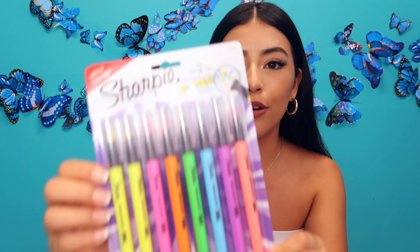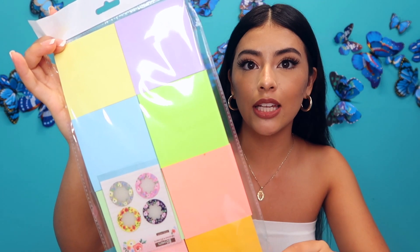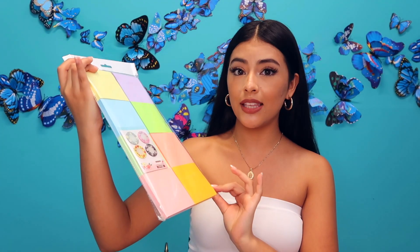That way I'm not confused later on. These highlighters are perfect because they're clear, so you're able to see when you should stop highlighting and not just keep going. I also bought these really cute sticky notes — they're pastel colors, I love them, they're so pretty.